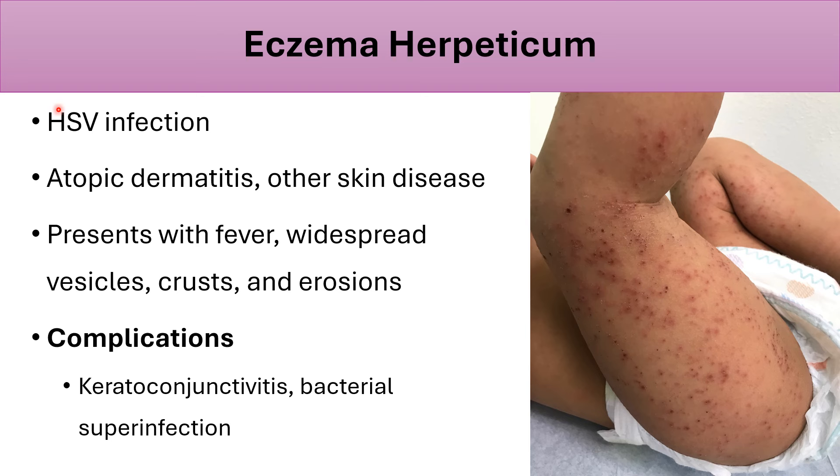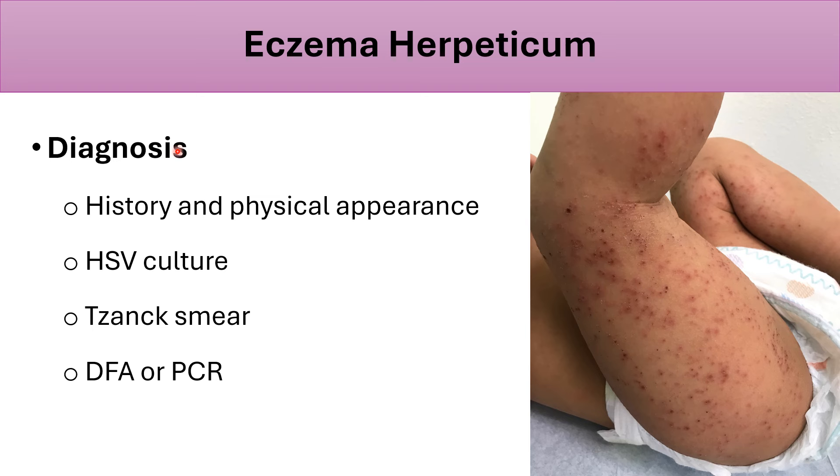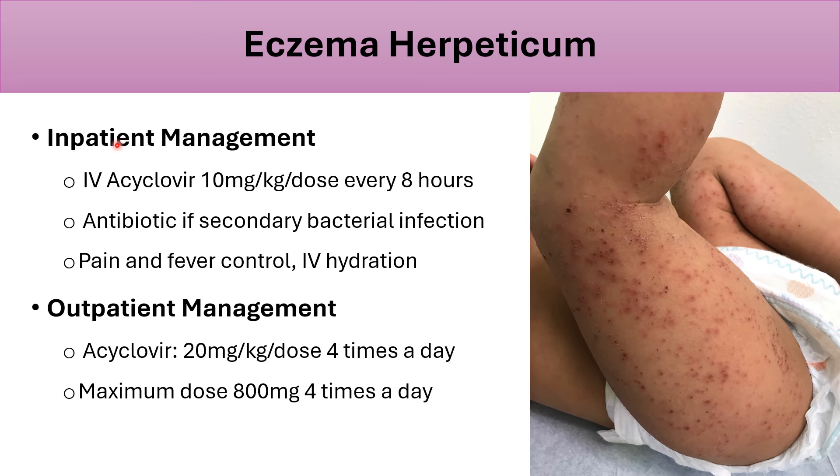Eczema herpeticum is a herpes simplex virus infection that usually occurs on top of a skin condition such as eczema or seborrheic dermatitis. It presents with fever, widespread vesicles, crusts, and erosions. Complications include spread to the eye causing keratoconjunctivitis and bacterial superinfection of the skin. Diagnosis is clinical, but if unclear, you may perform HSV culture, Tzanck smear, direct fluorescence assay, or PCR.